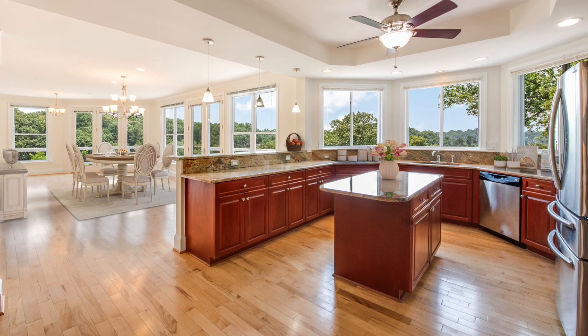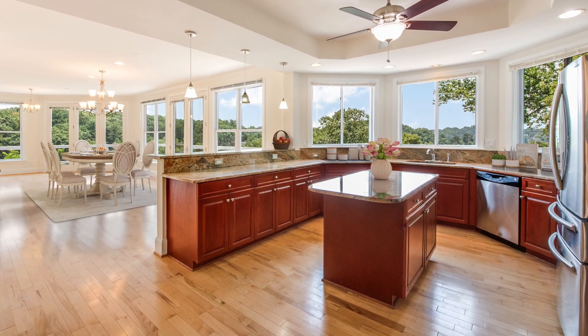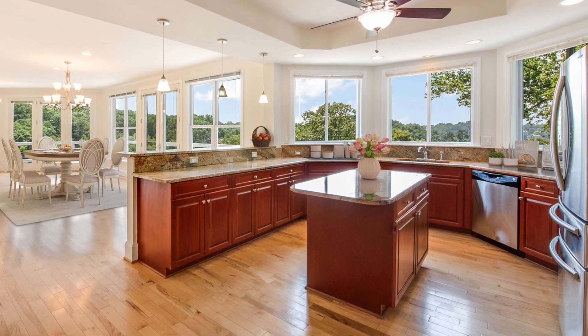The living room flows right into the kitchen. This is a beautiful room with dark cherry cabinets, stainless steel appliances, and granite countertops.